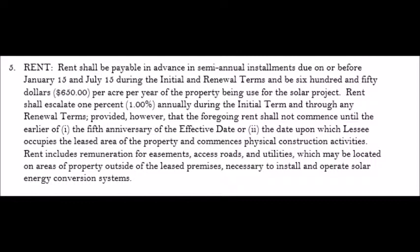Not only that, they want to put in an escalator of only one percent, which is ridiculous. If inflation is at three percent, it means the rent actually goes down in real dollars by two percent a year.